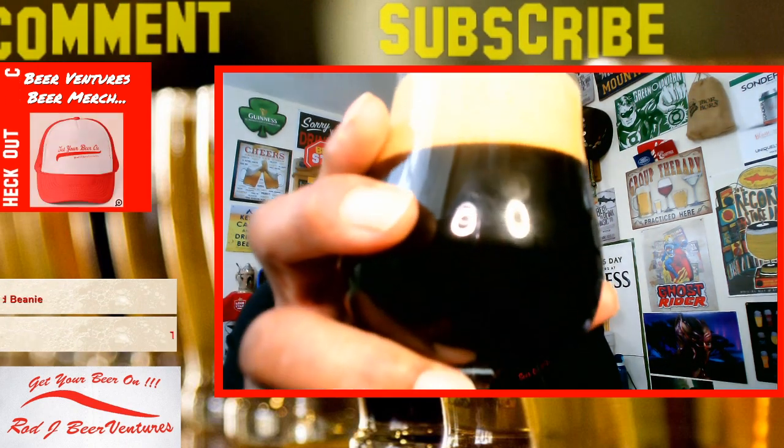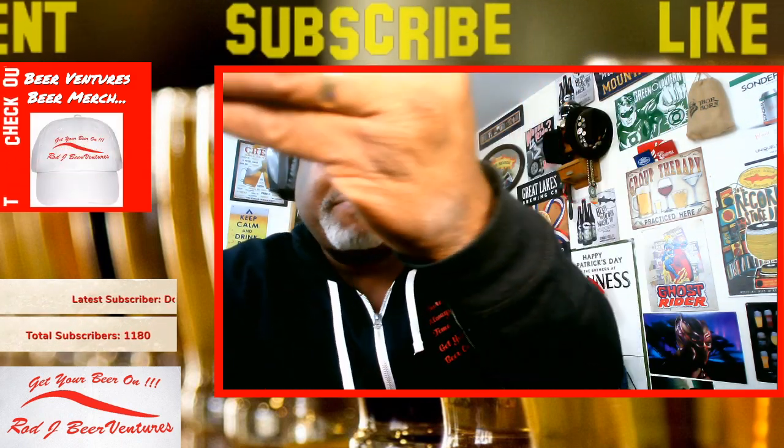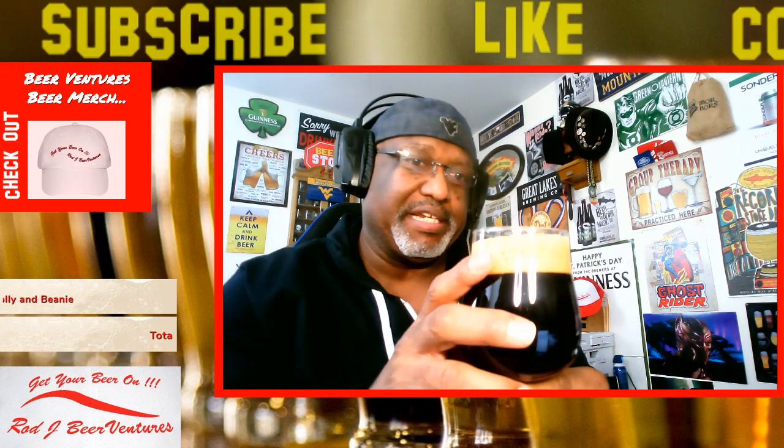Take a look at the beer — nice dark beer color. Being a stout with a light behind it, it's a very deep dark brown. Pretty much you can call that a jet black. I'm not getting much tint through the bottom.